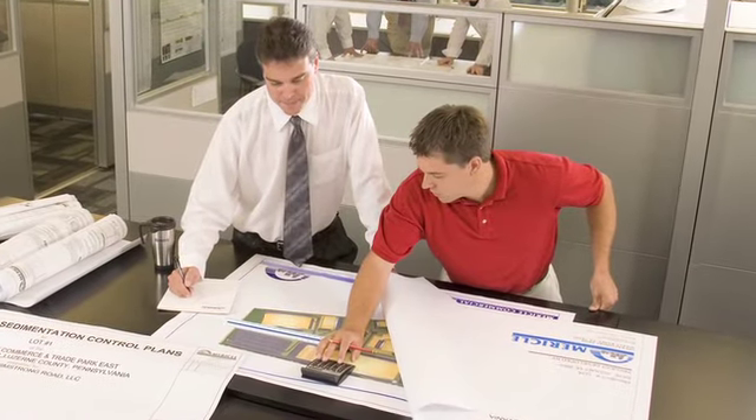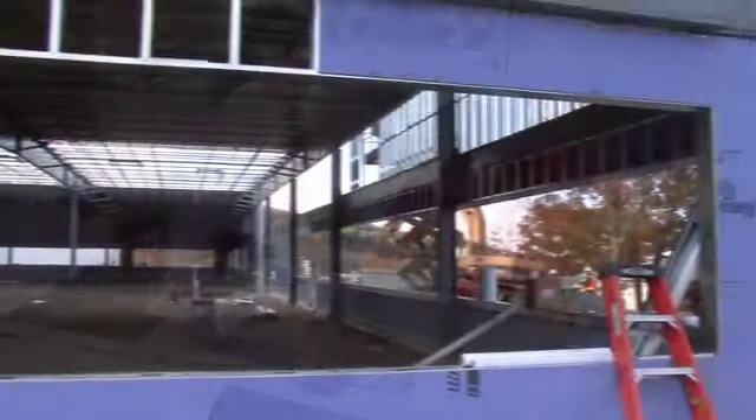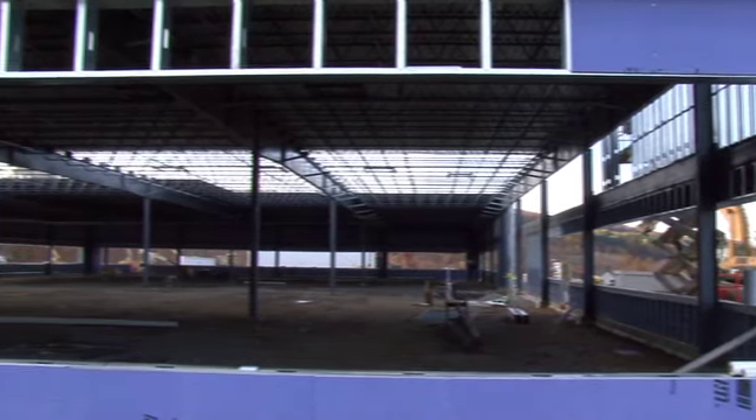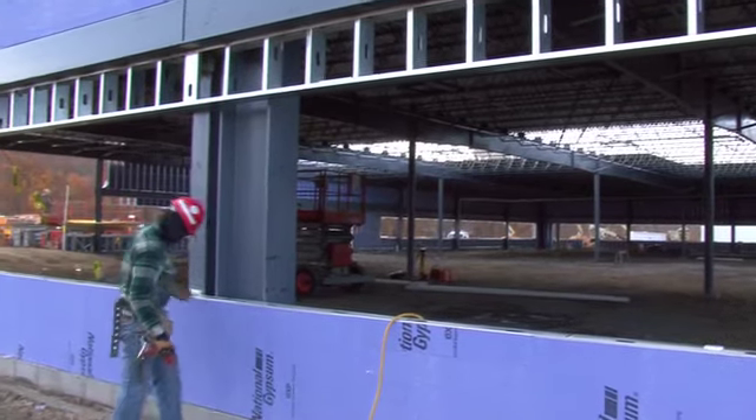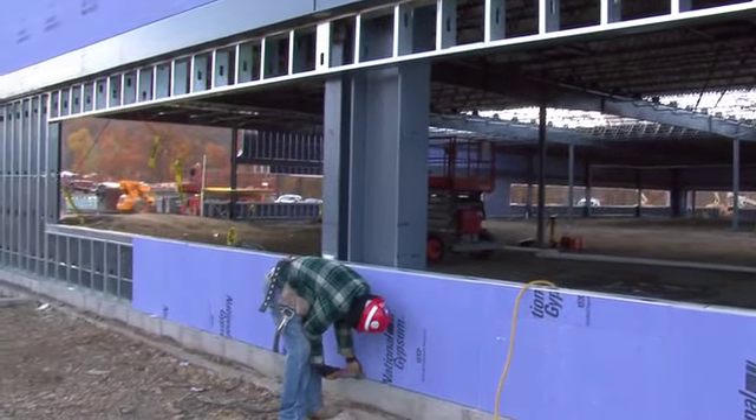Known as a master builder, Miracle's own employees design, construct, and maintain all of the company's projects. And Miracle's aggressive spec building program means that there will always be flex space available when you're ready to grow in Center Point.